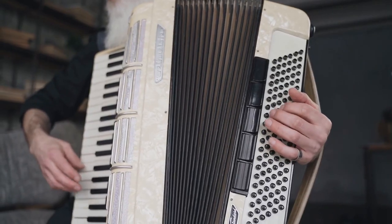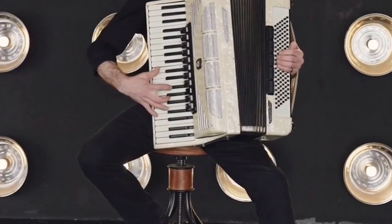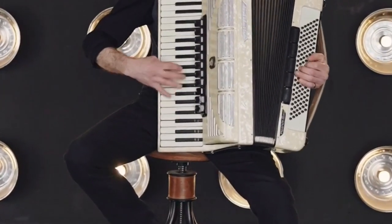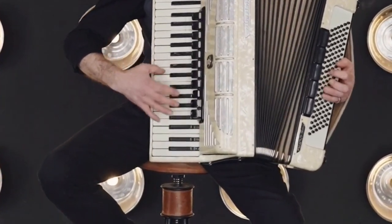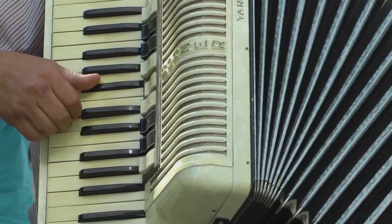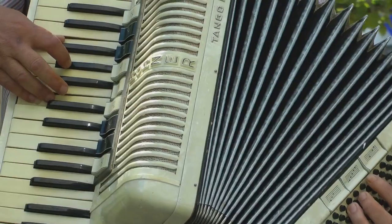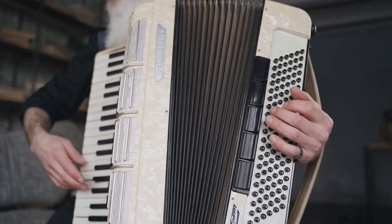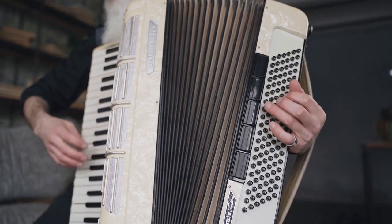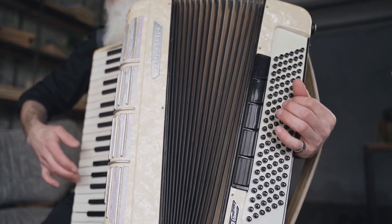So here's the scoop. The latest doodle isn't just any doodle — it's a celebration of the accordion, that fascinating instrument that has squeezed its way into various music genres worldwide. From lively folk tunes and energetic polkas to soulful tangos and even modern pop tracks, the accordion has done it all. This quirky instrument first appeared in Germany back in the 19th century, and it was patented on this very day in 1829.